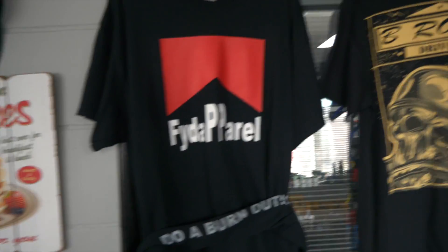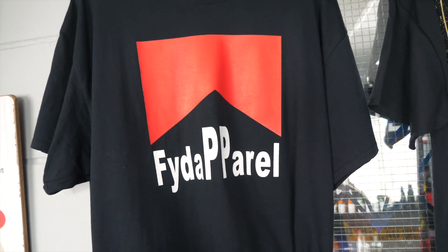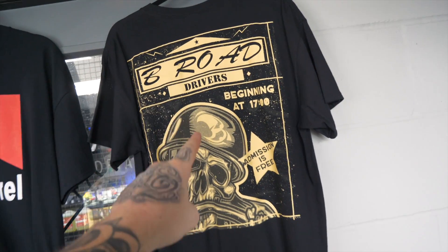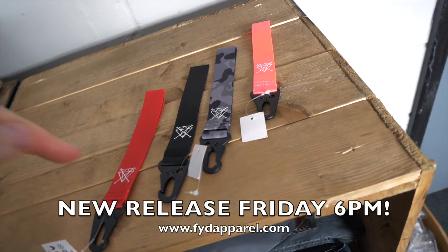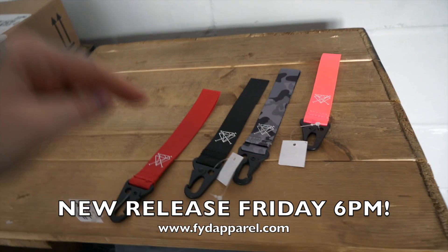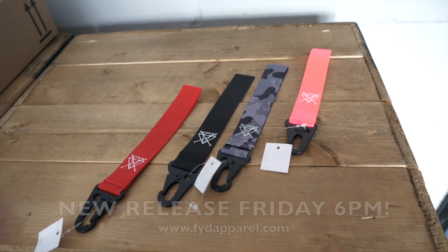Before today's video starts, we're going to show you the newest stuff at fydapparel.com — link is in the description. We have the newest burnout t-shirt with a Marlboro livery and FYD Apparel logo, and the B-road drivers t-shirts which are now available — we've nearly sold out. This Friday at 6pm we're releasing new key tags along with a ton of stickers in diamond cross colors: red, black, gray and pink.